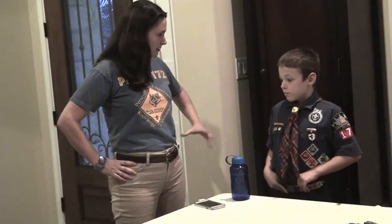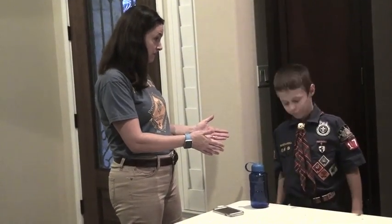So, John, what do we need to bring? Well, you need to bring a Class A uniform. The adults are not allowed to wear their Class A uniforms. I'm just going to wear plain clothes because you're the one who's selling, right? Right.